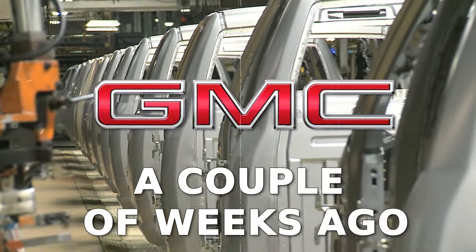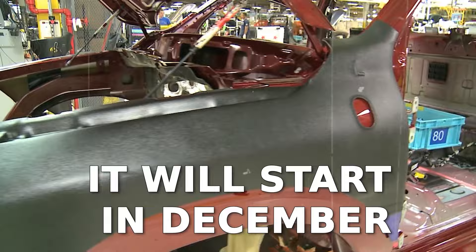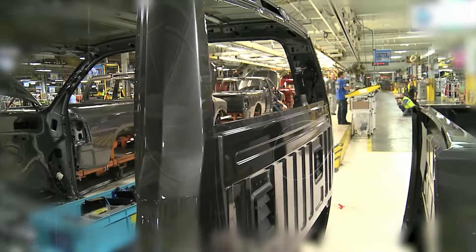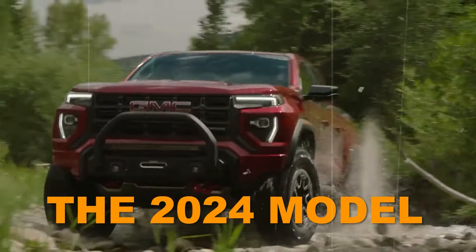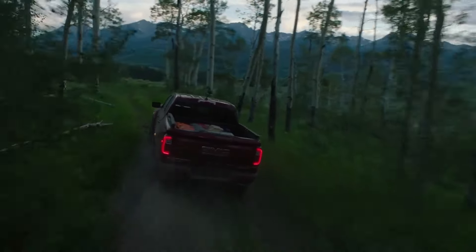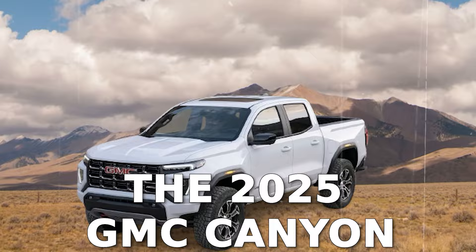A couple of weeks ago, GMC announced that the production of its midsize pickup will be postponed and that it'll start in December, five weeks later than initially planned. Now there's a new dilemma among those looking for a midsize pickup: look for their new pickup elsewhere, get the 2024 model, or maybe wait a bit more. We have no doubt that being a bit more patient is the best thing to do — here are 7 reasons why you should wait for the 2025 GMC Canyon.